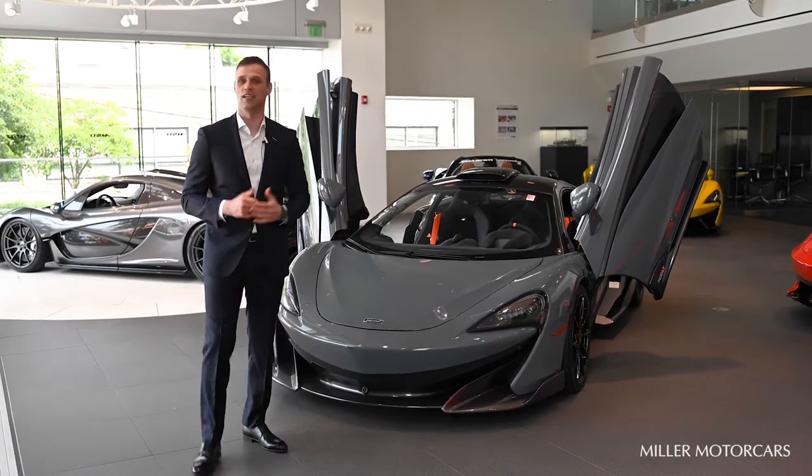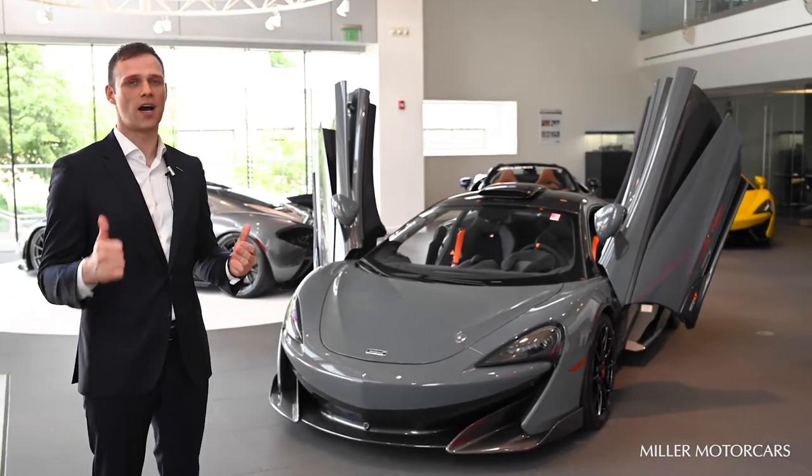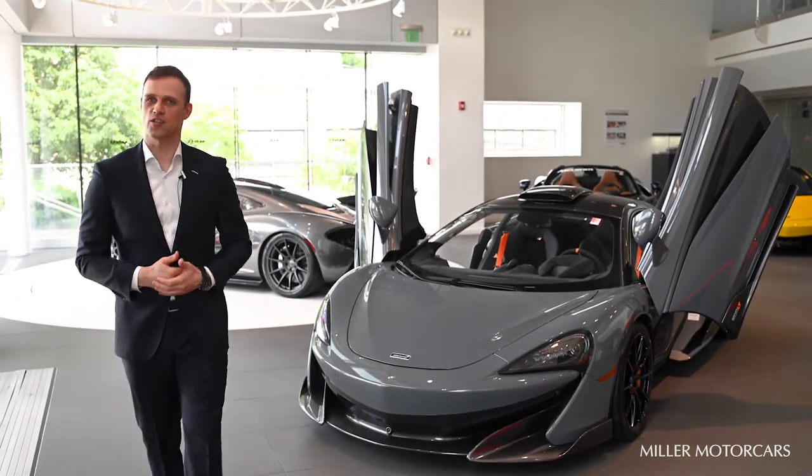This McLaren 600LT is a work of art. It has all the attributes of a long tail: high output, low weight, and high aerodynamic efficiency.